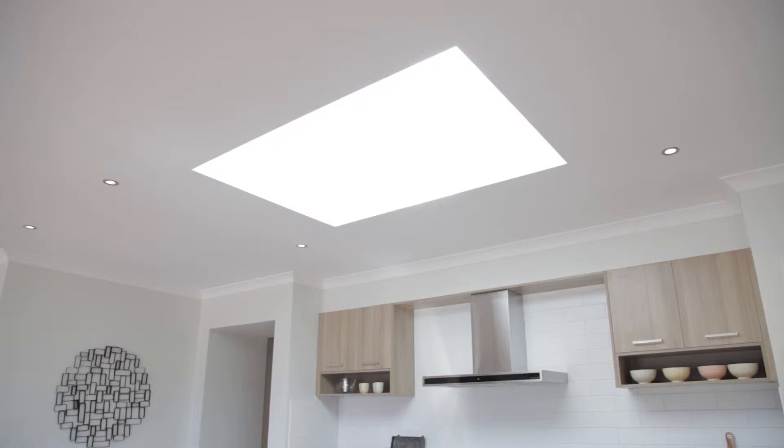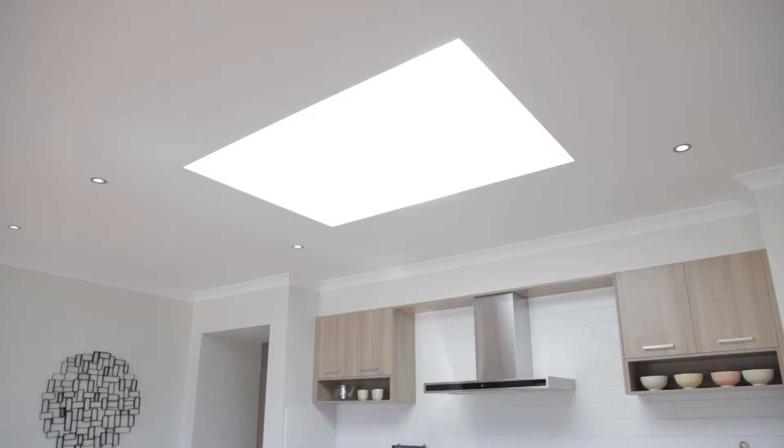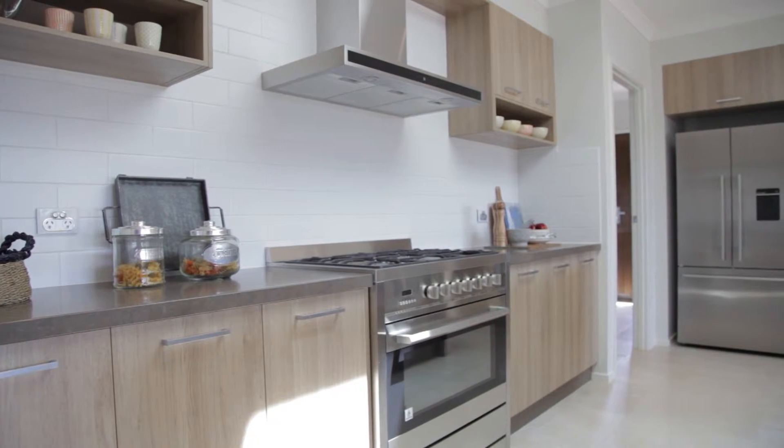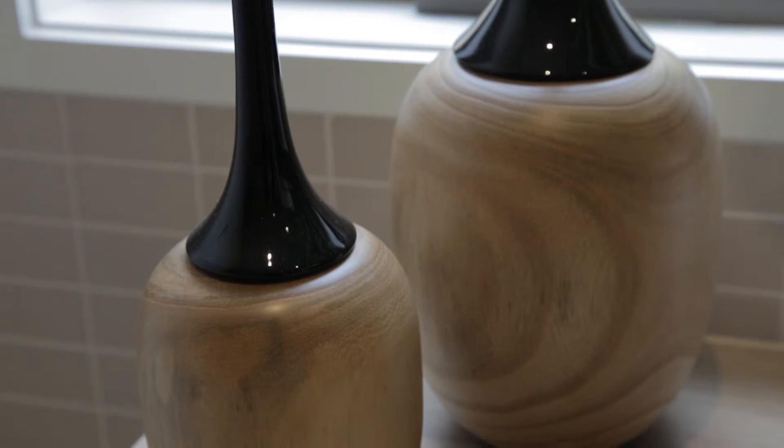We've got some lovely features on display in both of them that you may choose to upgrade into your home. I'm sitting under a gorgeous skylight, all plastered up to the ceiling, that's flooding the kitchen area with natural light. Everyone who walks into our homes, it's got that wow factor — you can imagine yourself living in them straight away.